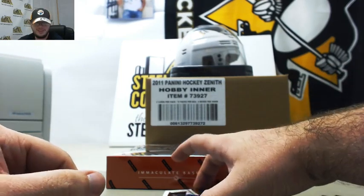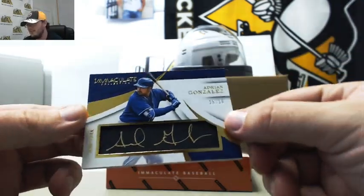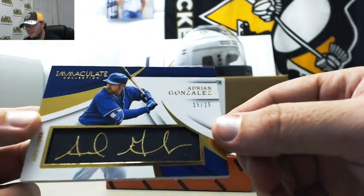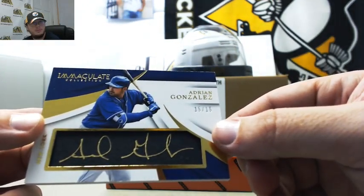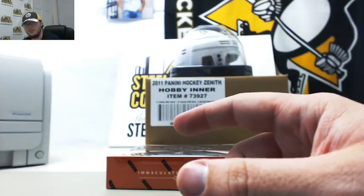He played for Cleveland — that's just where it says the uniform's from. Adrian Gonzalez, a really nice signature there too. I like that ink. 15 of 15. Very nice on the Adrian Gonzalez too.